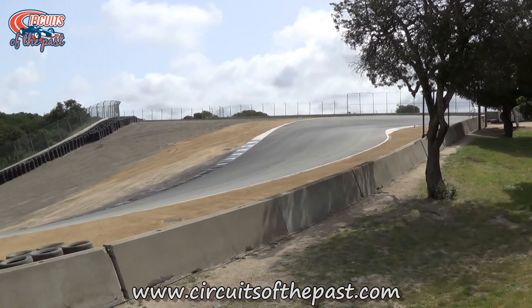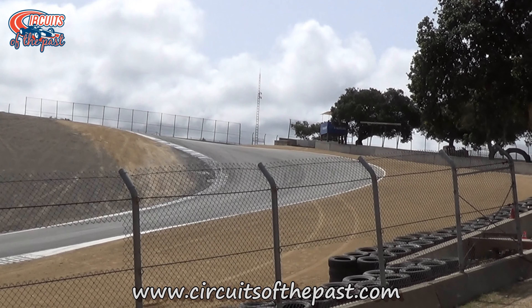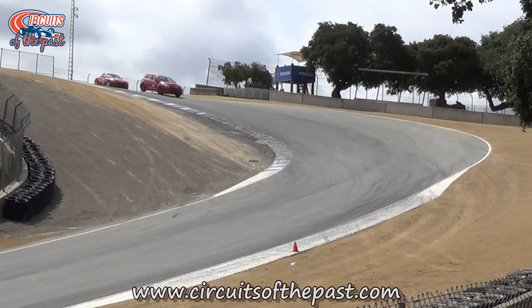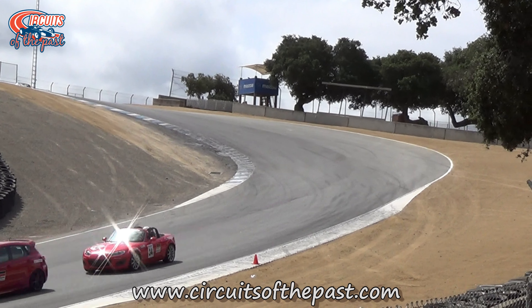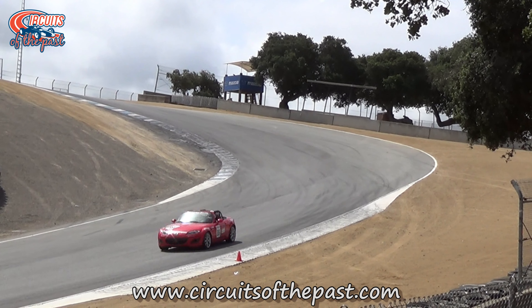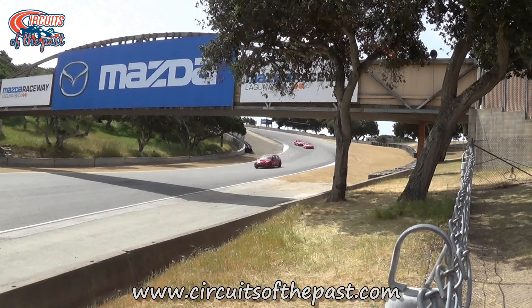Today the Corkscrew remains a defining feature of Laguna Seca. It is a corner that every driver dreams of mastering and every fan dreams of witnessing firsthand. It has become a place of both triumph and tragedy, a test of skill that separates the great from the good. Whether it's a bold overtake, a close call, or a heart-stopping crash, the Corkscrew continues to shape the narrative of motorsport at Laguna Seca.